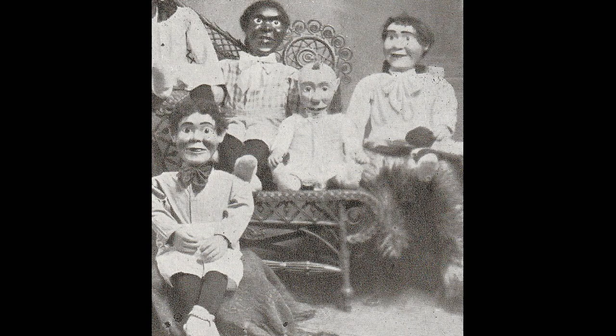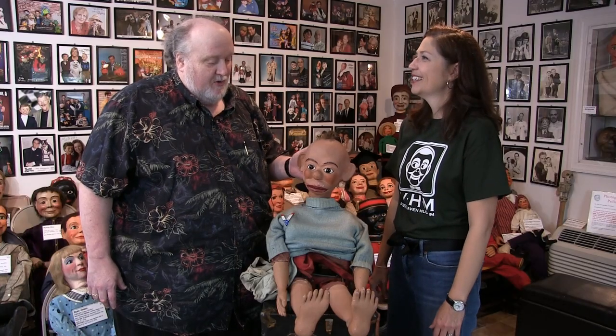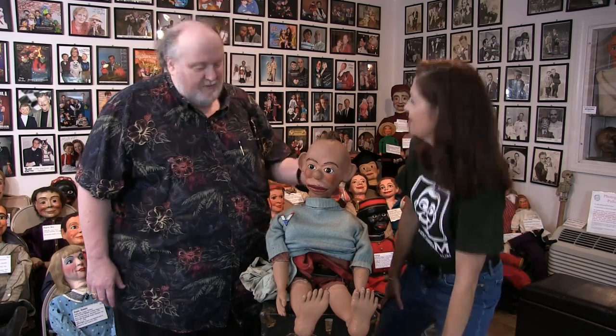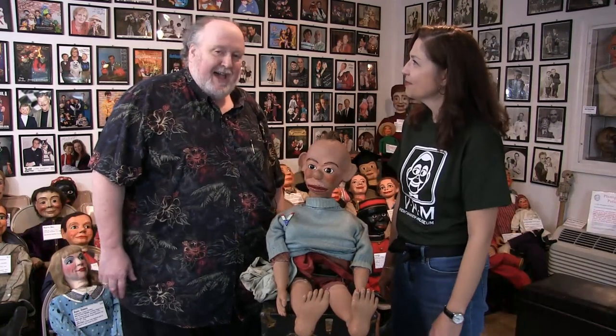I don't believe this figure is a Mac figure, for the simple reason that I'm not even sure this is carved wood. I think this is either paper mache or some kind of wood dough. The ears don't look like Mac. The way it's shaped doesn't look like Mac. I'm just not convinced it's a Mac figure.